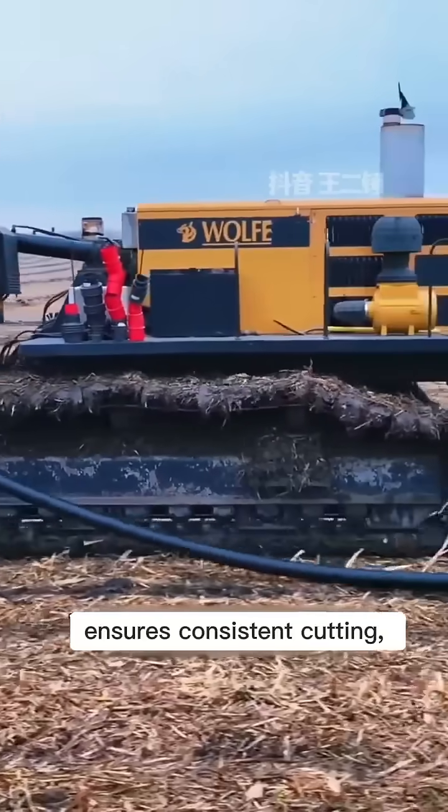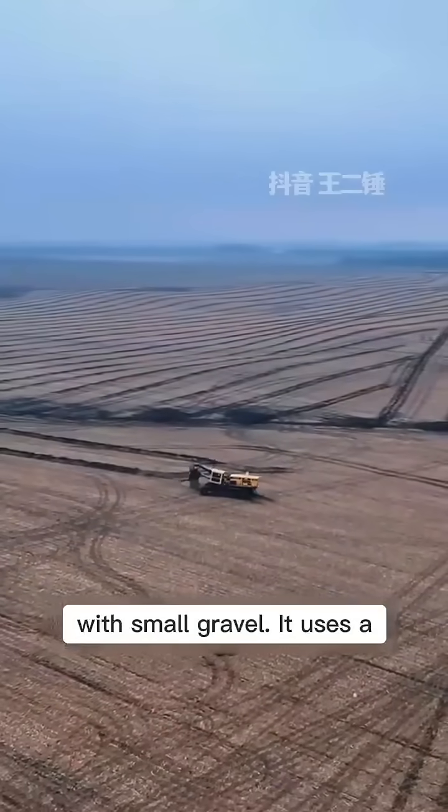A powerful hydraulic motor ensures consistent cutting, even in clay, loam, or soils with small gravel.